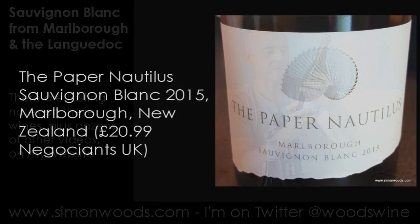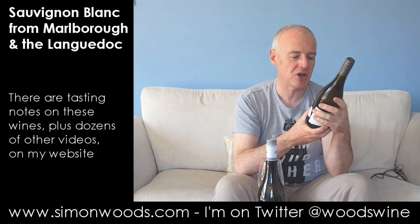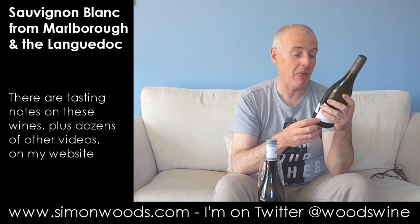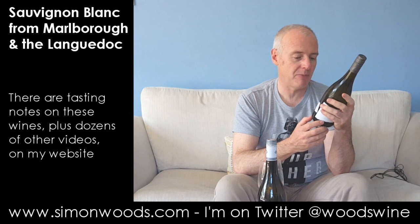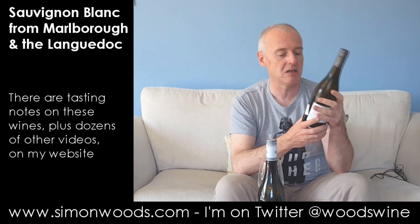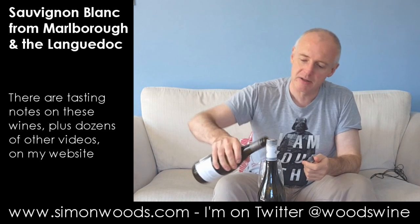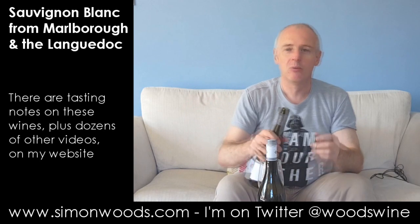Wine number two. This is the Paper Nautilus from Nautilus Winery in Marlborough. The Paper Nautilus Sauvignon Blanc is a small batch, innovative wine, released only in exceptional years, made from hand-picked estate-grown grapes, fermented in a single seasoned French oak cuve. So let's give it a whirl and see what all that means.